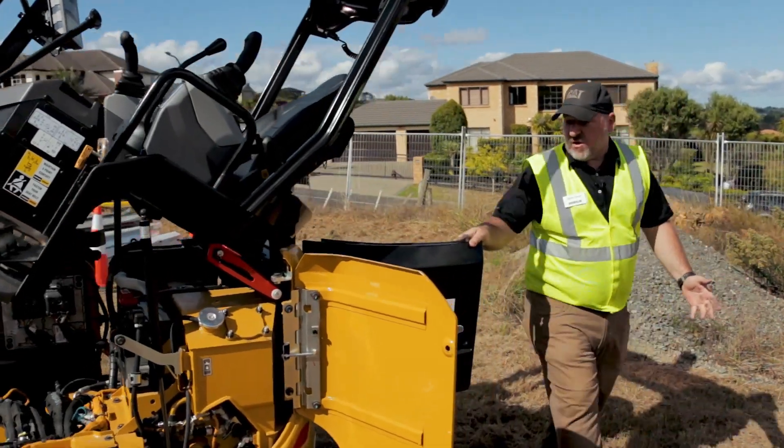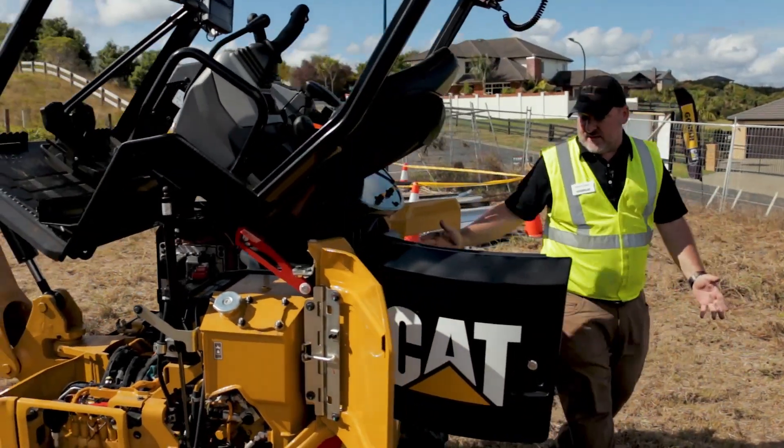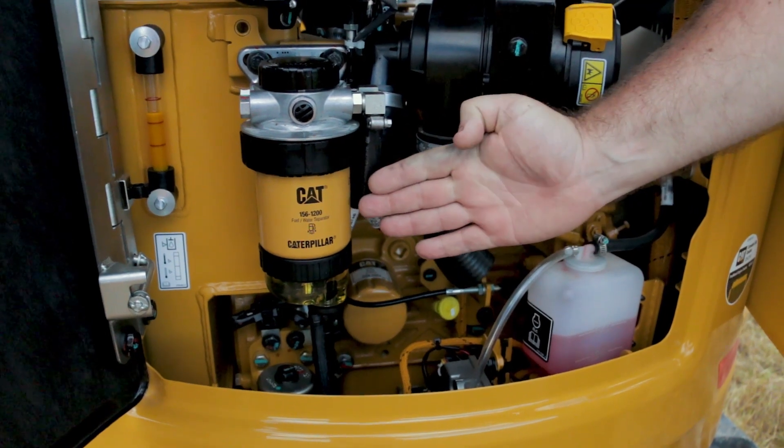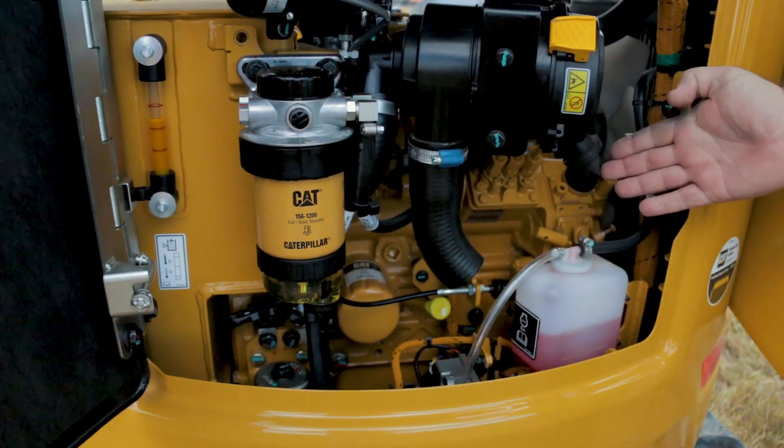Moving around the back, we've got large door openings that give you access into the engine compartment, with a fuel filter as well as a fuel filter drain and a dual element air cleaner.